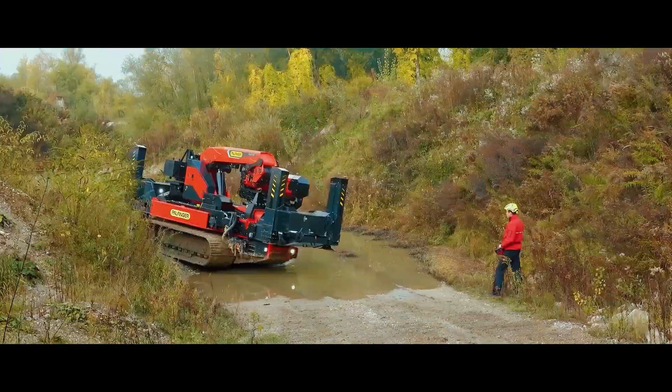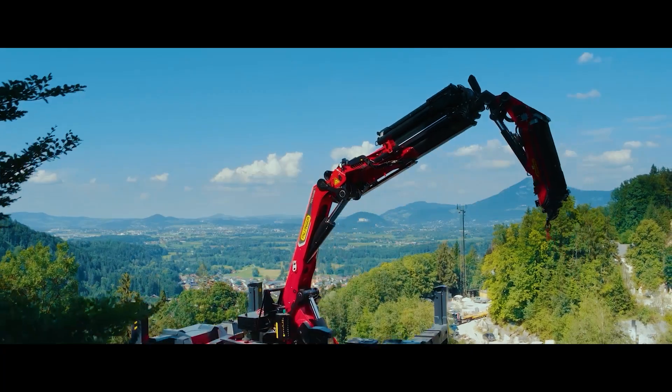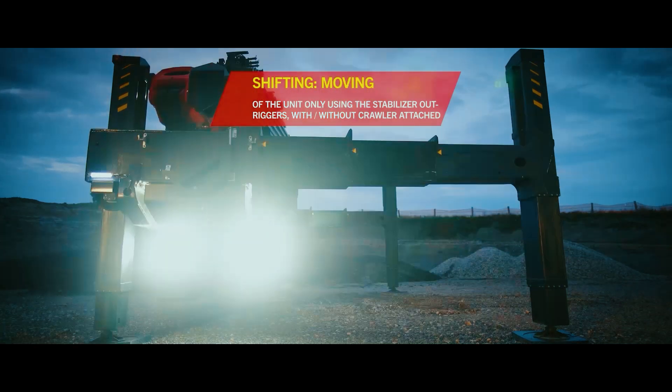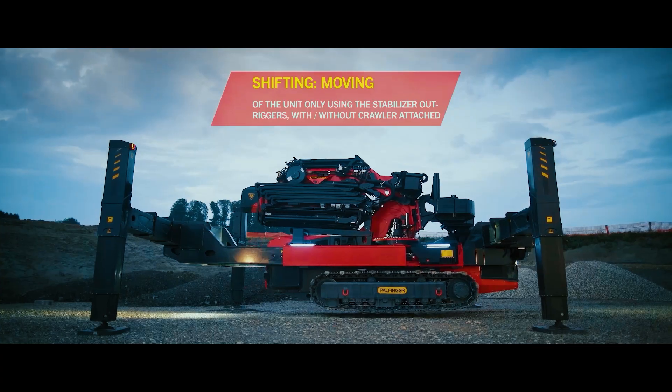It's the go-to solution when lifting tasks demand precision, power and access in challenging environments. Whether you're working at height, indoors or in a densely built up area, this crane delivers the results without compromise.